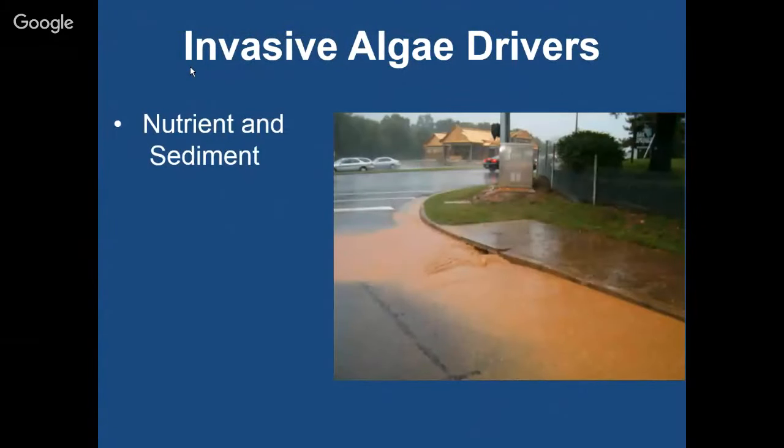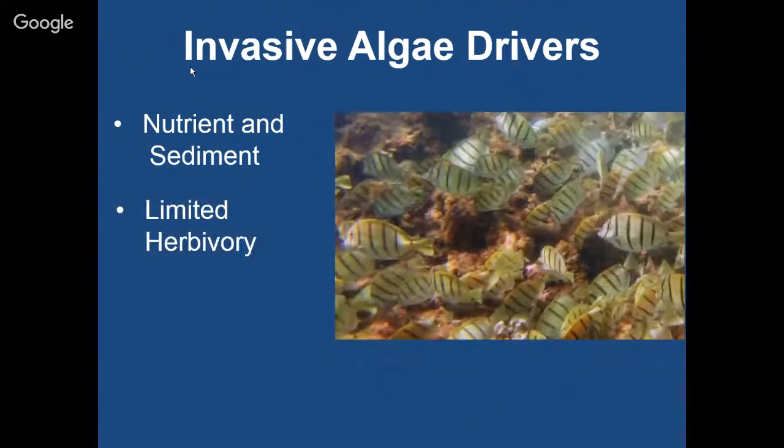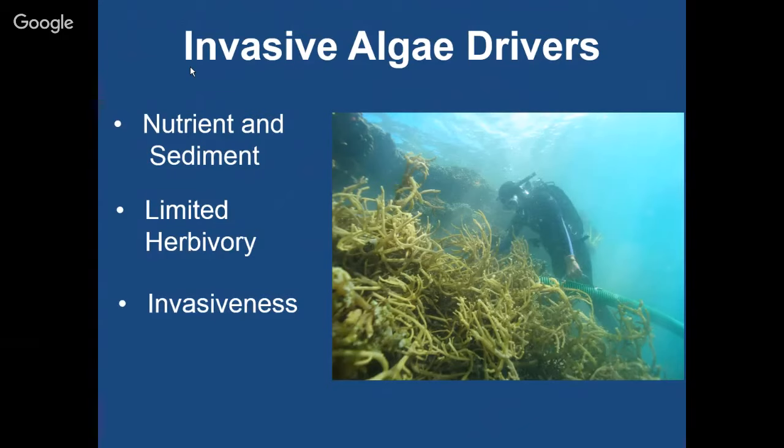Some of the main drivers of invasive algae: it feeds on light and nutrients, so nutrients from runoff can feed invasive seaweed. Limited herbivory — if you don't have a lot of things eating it — can also contribute to more growth. And then there's just invasiveness itself: it grows fast and spreads easily through fragmentation or reproductively. When you have all these things together, you have the perfect storm of a widespread invasion.